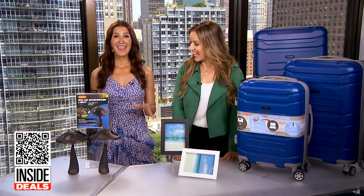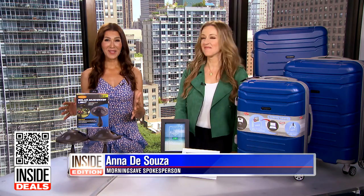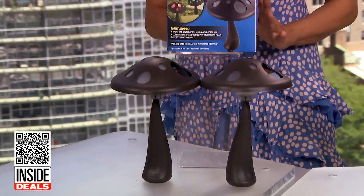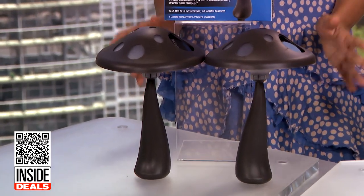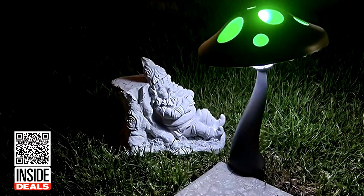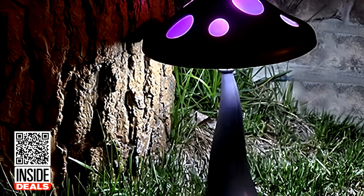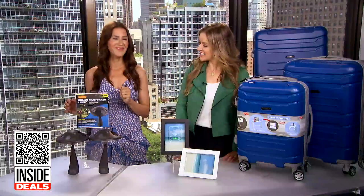First up, this is a six-pack of the Solasa Solar Mushroom Lights. Illuminate your front yard, backyard, or pathway with these fun solar color-changing lights. They emit a white light underneath the mushroom head and color-changing lights on top. The waterproof lights auto-charge and automatically turn on at dusk and off at dawn.